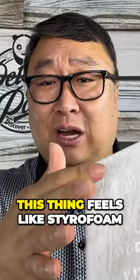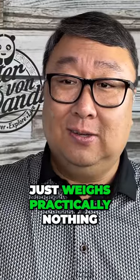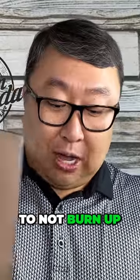This thing feels like styrofoam — like a high-density foam — but it is silica, I think. It just weighs practically nothing, and then it has some sort of coating on the outside, which I think is all meant to keep it from burning up.